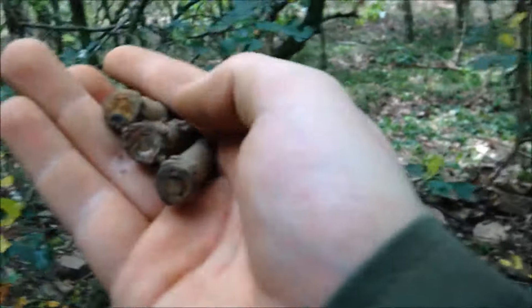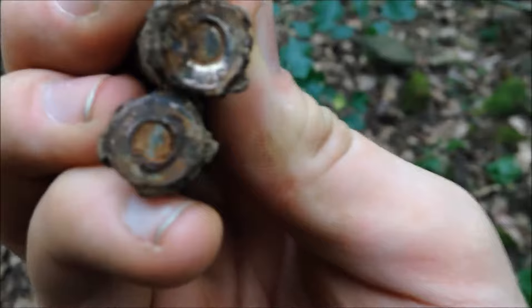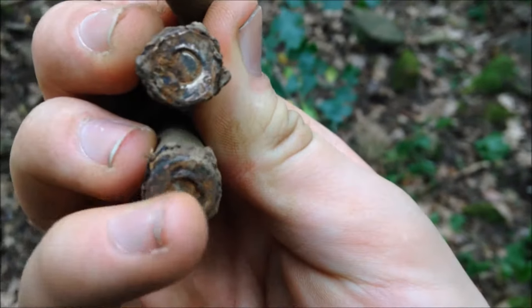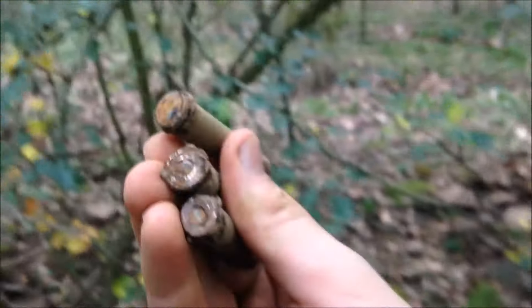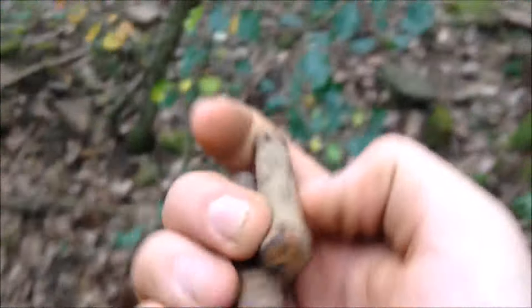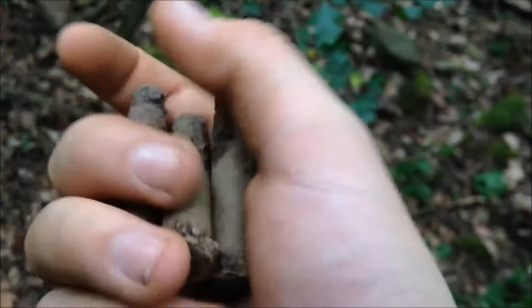I've found a couple now, but what's interesting is not just the shell casings — they're not fired, the primers are not hit. But there are no bullets in them, so I guess the Germans gave up and just tried to make their ammo safe and threw it away. Interesting. I bet there's more, but I'm going to carry on because I want to go somewhere else and just overall see what's in this forest.